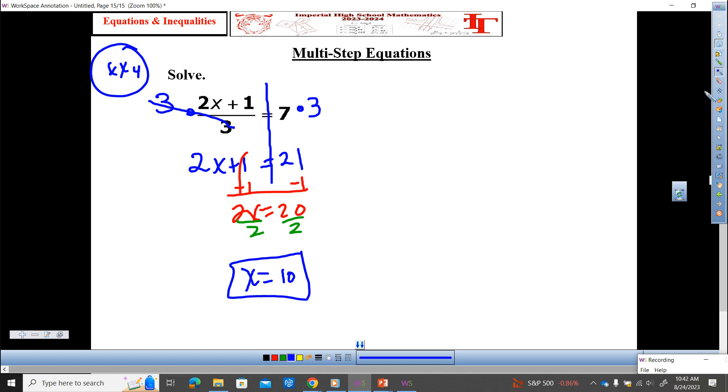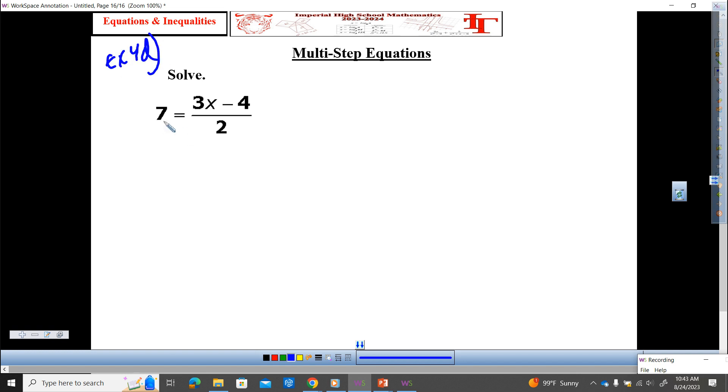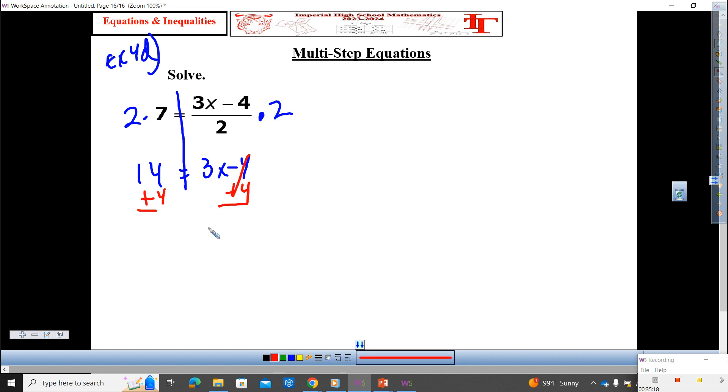Multiply times 2 on both sides — 14 equals 3x minus 4. Add 4 to each side — 18 equals 3x. Divide by 3 — 6 equals x. Hands up if you got that by yourself. These are too simple, right?